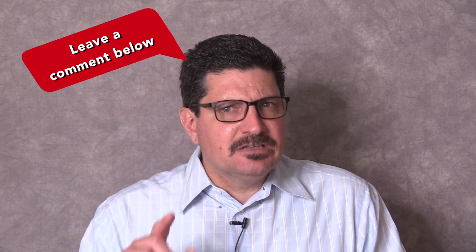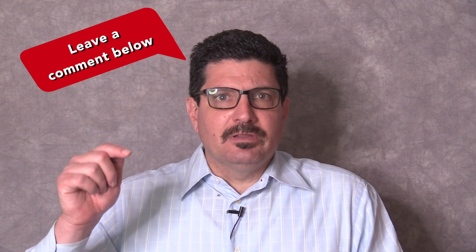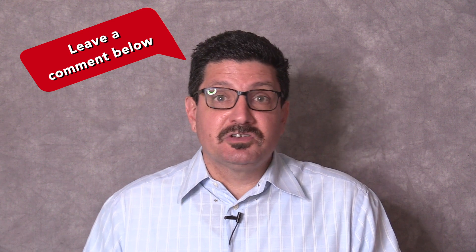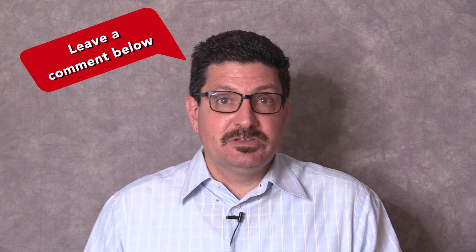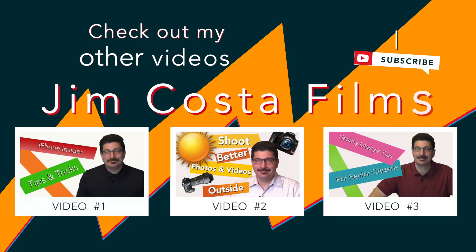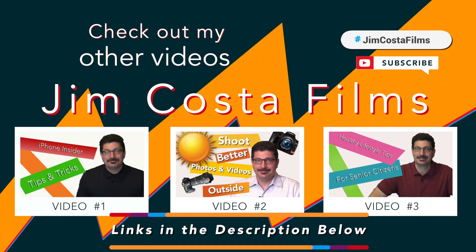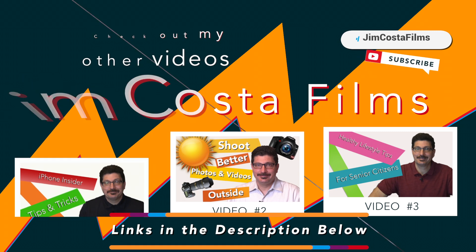If you have a technology question, leave a comment below. I do read all the comments that people leave and yes, I do personally respond to each and every one of them, so I'll be happy to answer your questions. I've created many other videos on improving your technology skills and I'll link to those in the description below and both during and at the end of this video, so stay tuned.